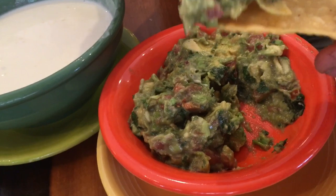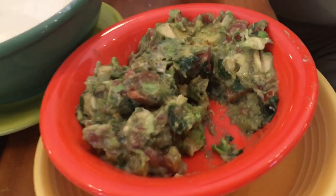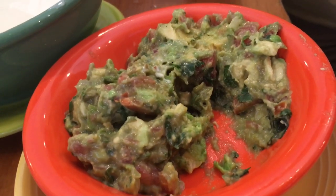Before the main courses get here, I'm going to check out this guacamole and cheese dip. This guacamole looks really fresh, like just made. I can taste the red onion in there, tomato, a little hint of garlic, cilantro — very good.